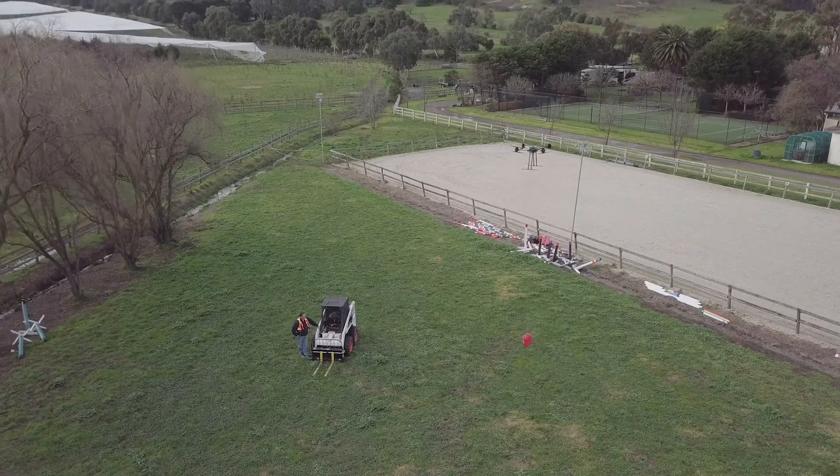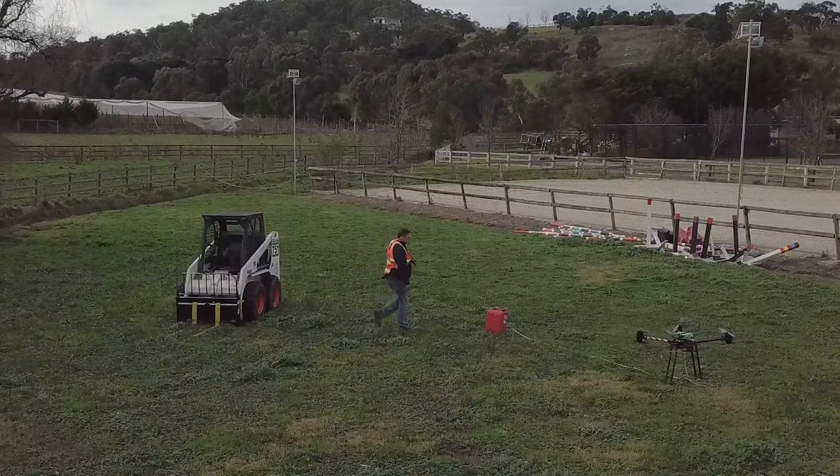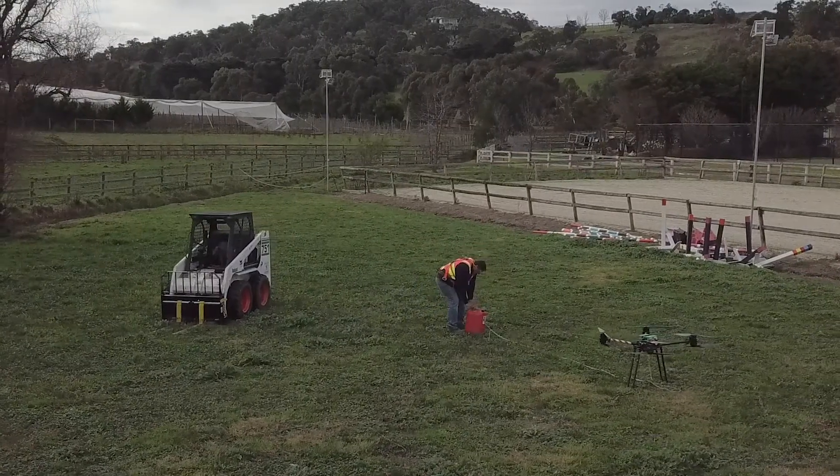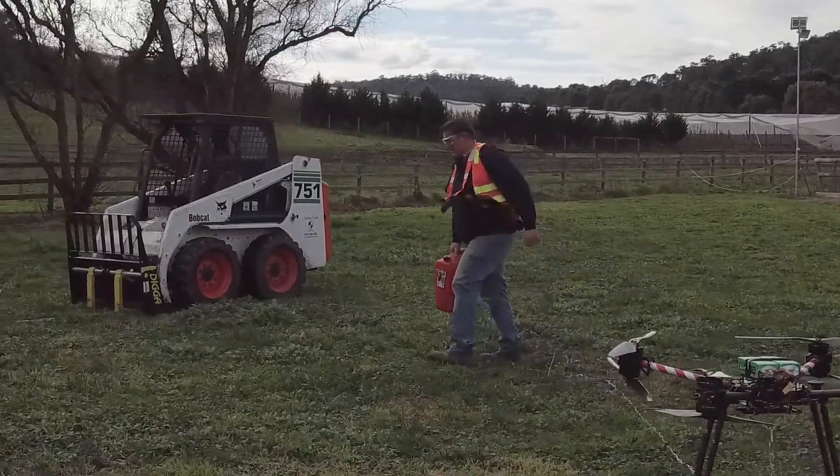Drones are something that can be automated. You can put a flight path on them. You can go out and monitor fences. With a drone like this, you can actually lift a particular fence post to a certain point. You can actually spray with this drone — you could lift 40 kilos of liquid. 40 litres on something like this could wipe out that whole Patterson's Curse area with complete safety.